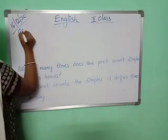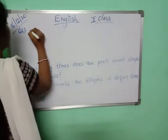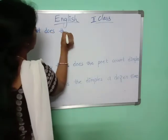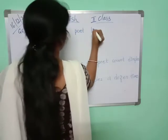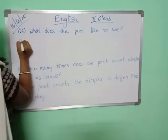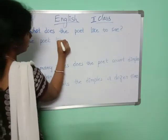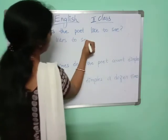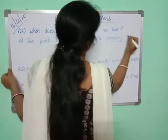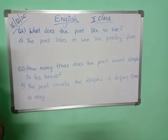Question number six. What does the poet like to see? The poet likes to see his pretty face — his brother's pretty face he wants to see. He likes to see.